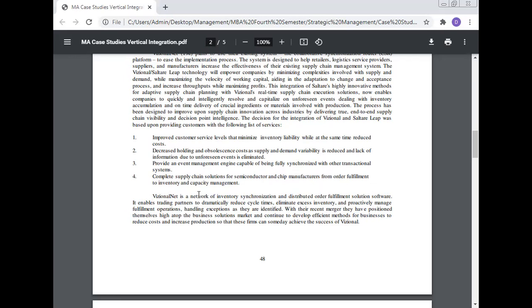Regional Net is a network of inventory and distributed fulfillment solution software that enables trading partners to dramatically reduce cycle time, eliminate excess inventory, and proactively manage fulfillment operations, handling exceptions as they are identified. With their recent merger, they have positioned themselves at the top of the business solutions market and continue to develop efficient methods for businesses to reduce costs and increase production.